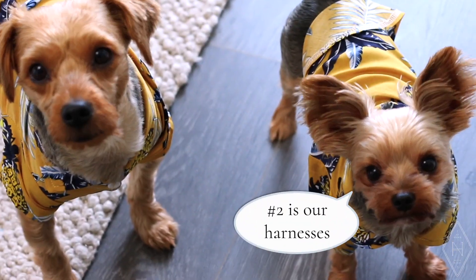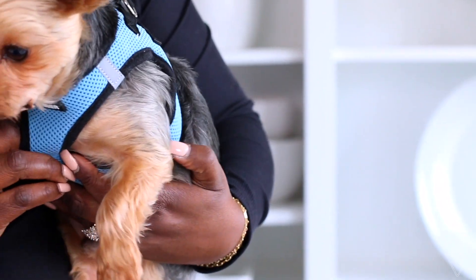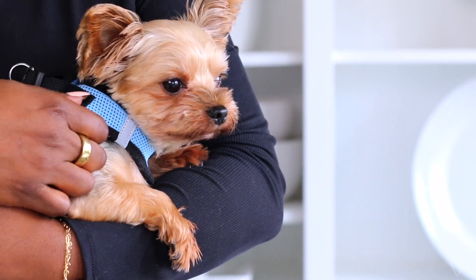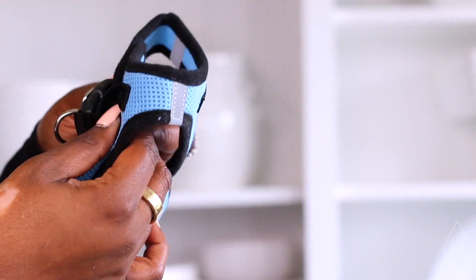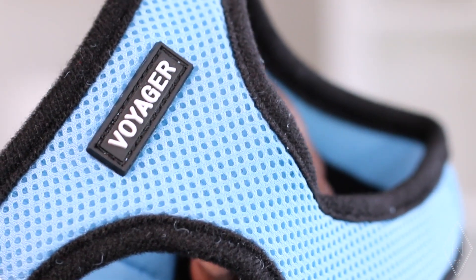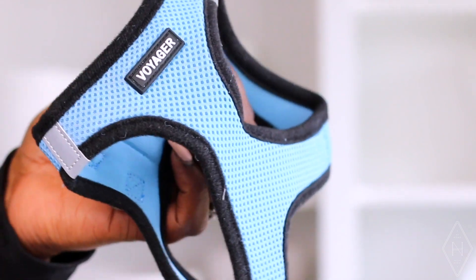The next must-have are their harnesses. Bentley and Albert are not those dogs where I can just let them go without a leash — they don't listen very well. I really like for them to not only be comfortable in their harness, but breathable. I found these are very simple to put on, breathable, comfortable, and most importantly secure. I also got these off Amazon — I'm a huge Amazon fan for all of their pet items, even their shirts they have on today are great Amazon finds.